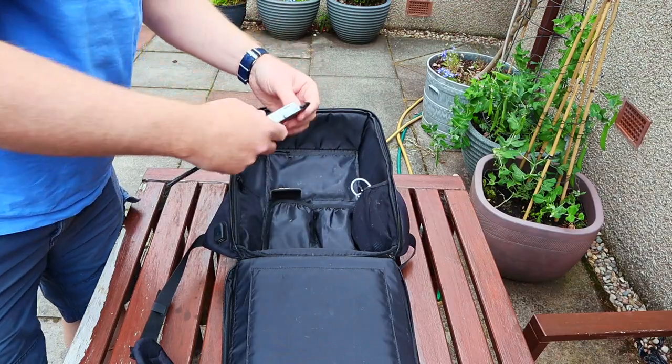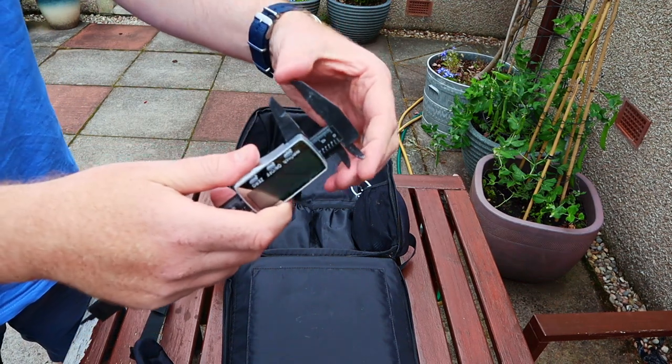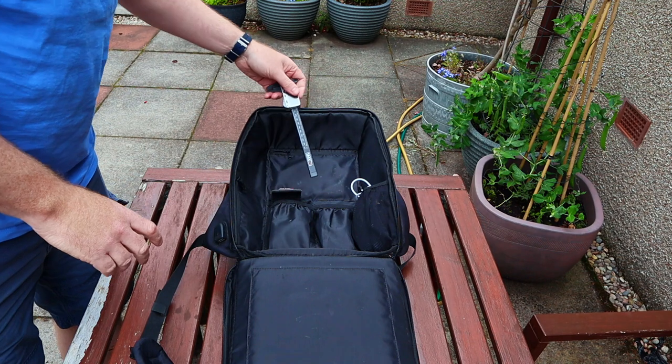I use the disto to measure buildings — I can survey a large family home on my own using this in about one hour. I also keep digital calipers in here. I use these for measuring things like bolt heads, beam flanges, handrails, door leafs — anything that must have a specific thickness.